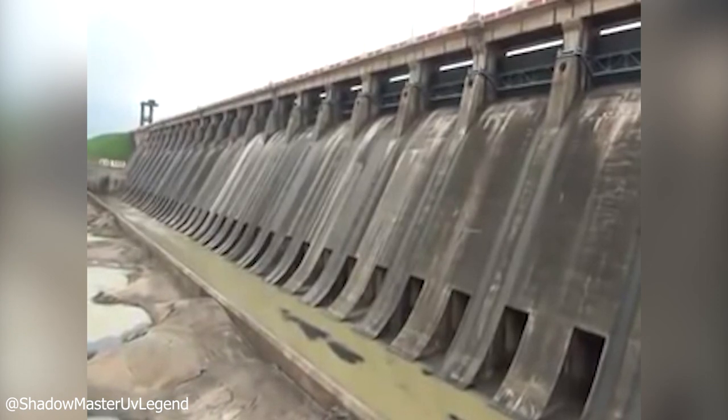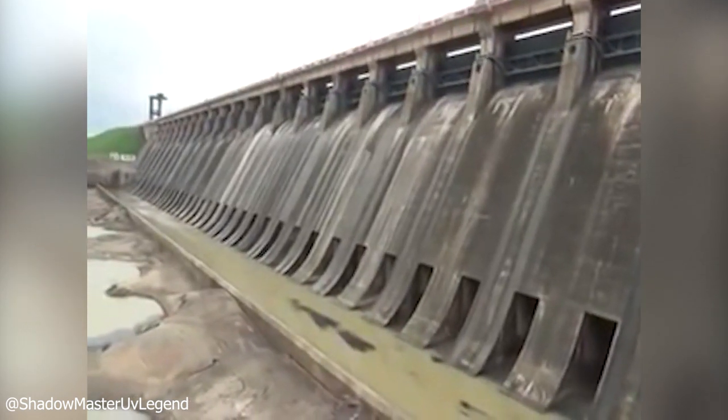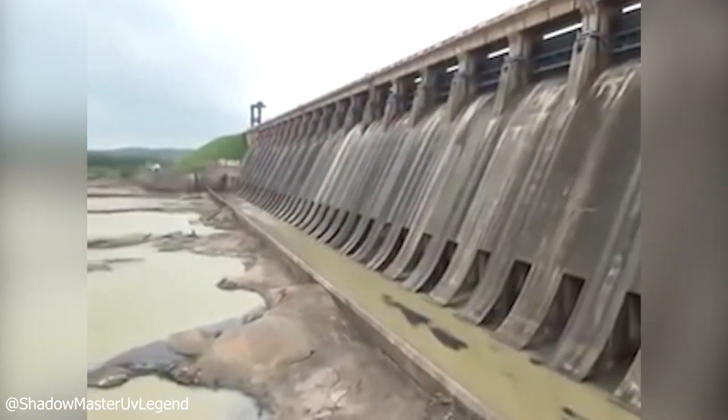The world's longest dam gates opening to unload the flooded water from the other side.